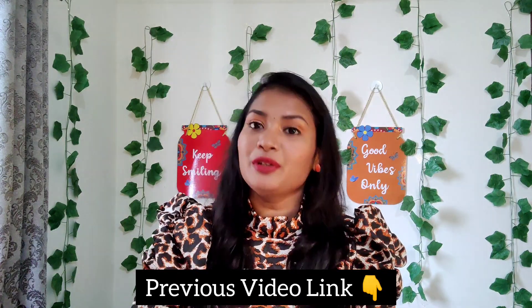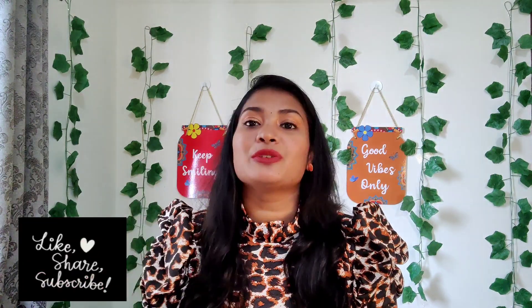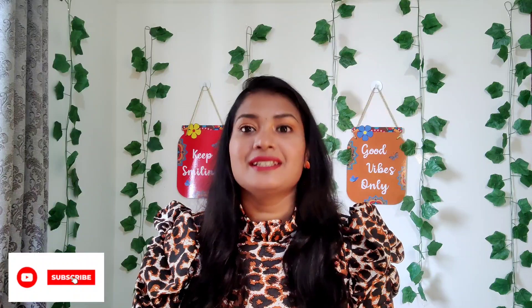You have to follow this remedy for one week, twice a day, and I'm sure you will be very happy with the results. If you like this video, give it a thumbs up and don't forget to share and subscribe to my channel. Click on the bell icon so you'll be the first to view my upcoming videos. Until then, bye guys!